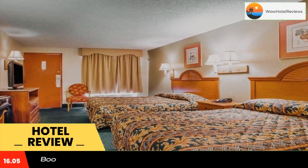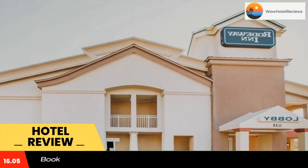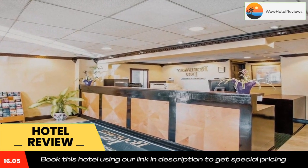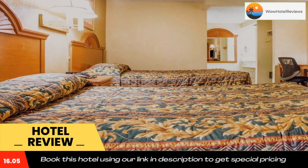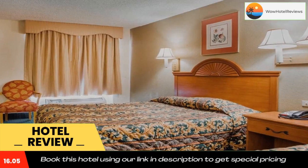Gaming action is only a short car ride away in Atlantic City. Various specialty restaurants are located in the area. Hotel features and amenities include free coffee and free wireless high-speed internet access, as well as copy and fax services.